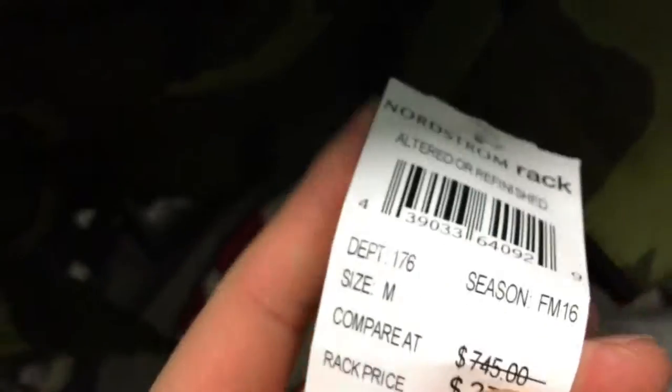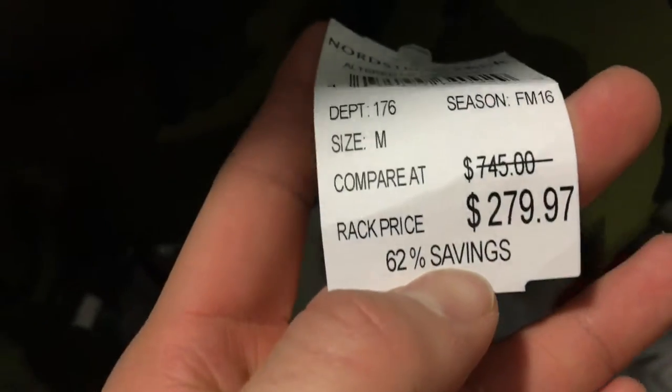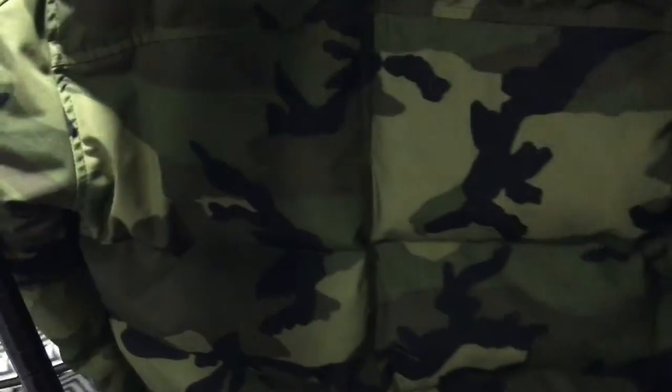Let me show you the tag — it's around $750 to $280, basically. Very nice, very high price tag. I'm not sure if it's crazy quality. It's 100% polyester, nothing too crazy. You're paying for the name mostly, and I'm assuming the down will keep you nice and warm for the winter.